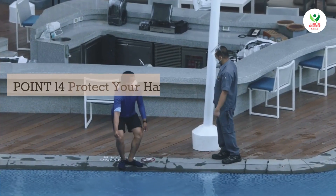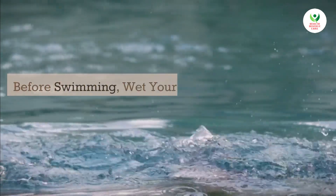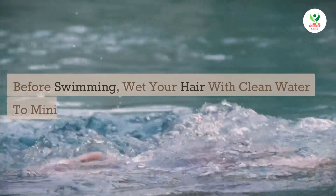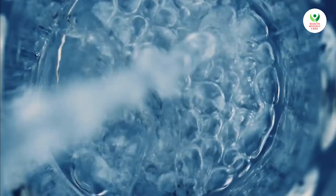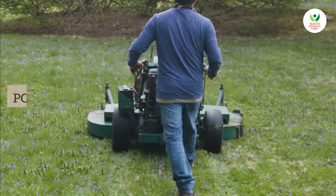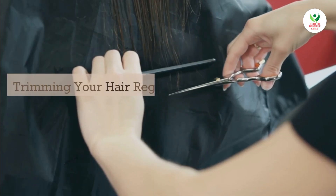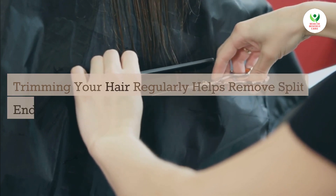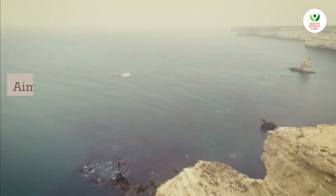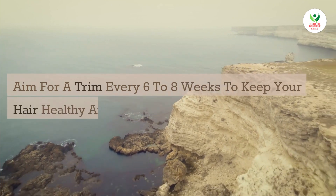Point 14: Protect your hair from chlorine and salt water. Before swimming, wet your hair with clean water to minimize chlorine or salt absorption. Afterward, rinse your hair thoroughly with fresh water. Point 15: Get regular trims. Trimming your hair regularly helps remove split ends and prevent further damage. Aim for a trim every 6 to 8 weeks to keep your hair healthy and minimize breakage.